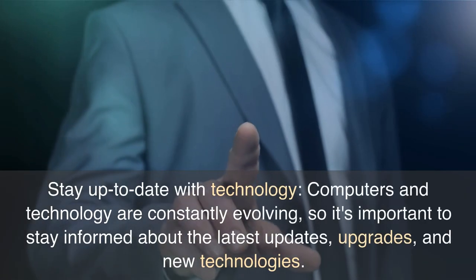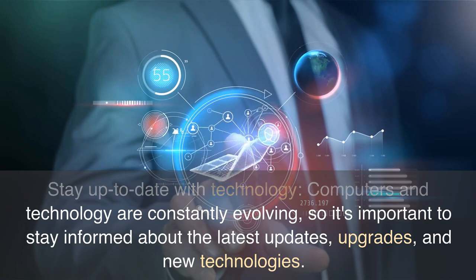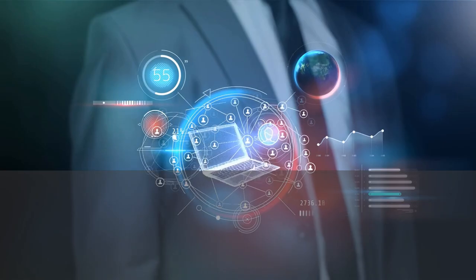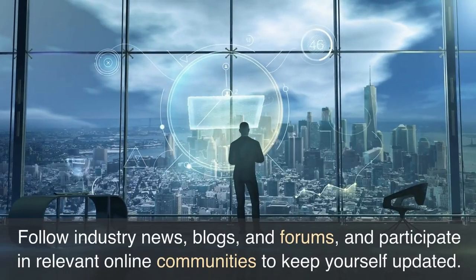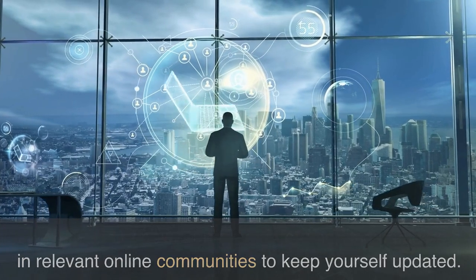Stay up to date with technology. Computers and technology are constantly evolving, so it's important to stay informed about the latest updates, upgrades, and new technologies. Follow industry news, blogs, and forums, and participate in relevant online communities to keep yourself updated.